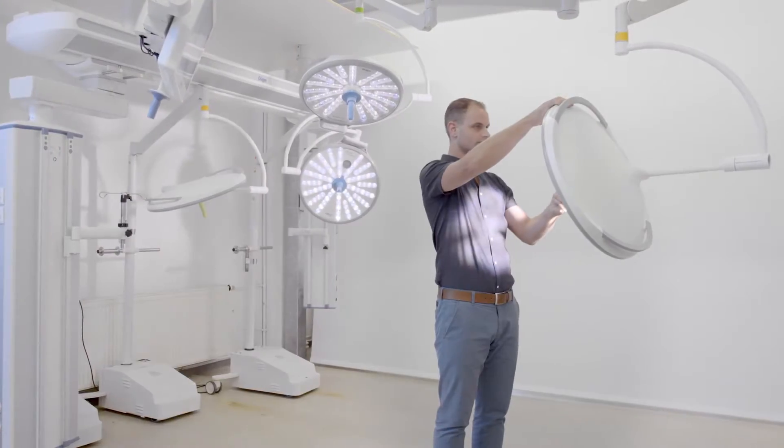My name is Christian Friedrich. I'm a test engineer at Draeger and I've been supervising product tests for medical supply units and OR lights for more than nine years.